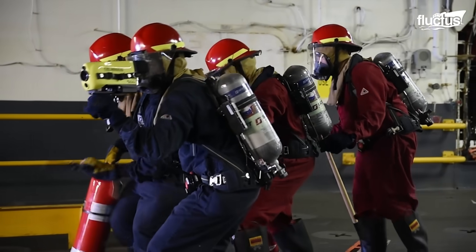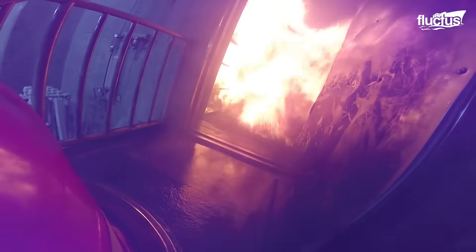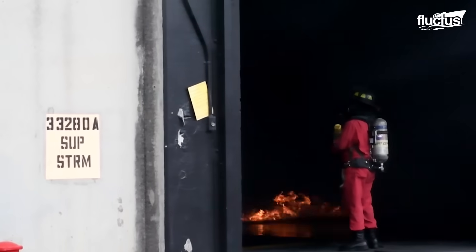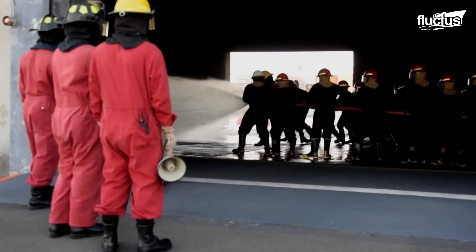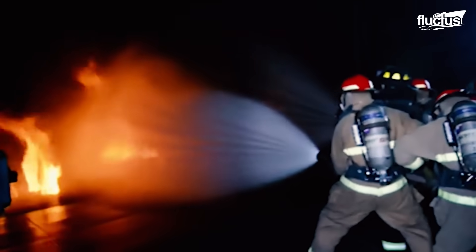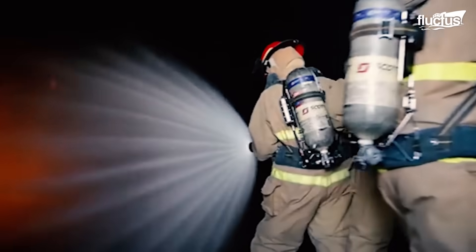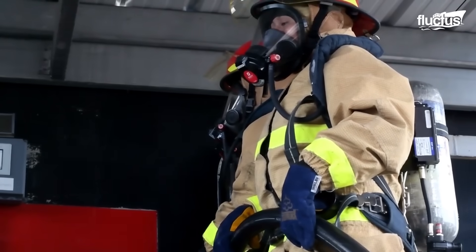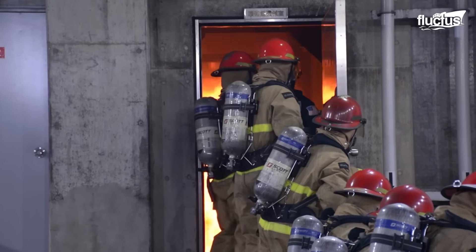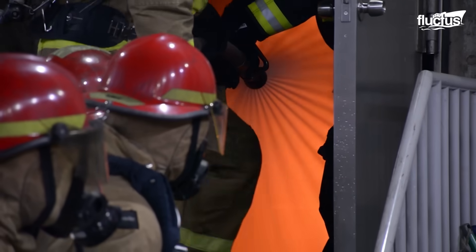Firefighters, known in the Navy as damage controlmen, train using real fires and authentic equipment to better understand how to handle emergencies aboard ships. Their exercises include hose handling techniques, firefighting maneuvers, teamwork coordination, and nozzleman relief procedures. Since most naval ship decks are metallic and confined, conditions can make firefighting extremely difficult, making teamwork essential and speed just as critical.